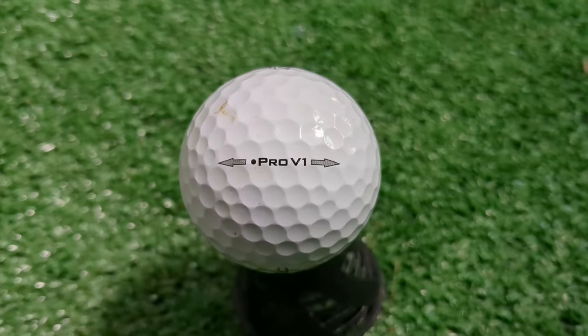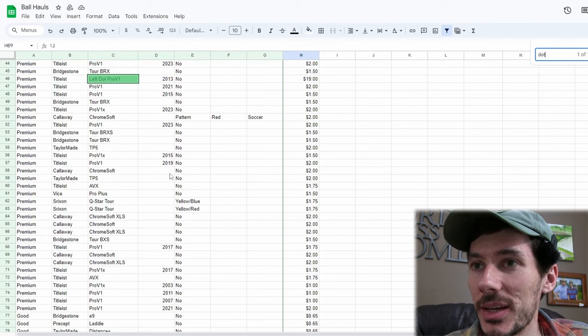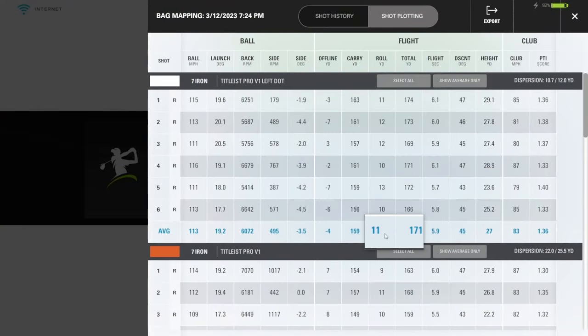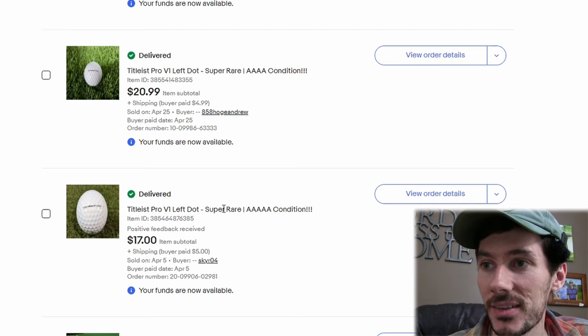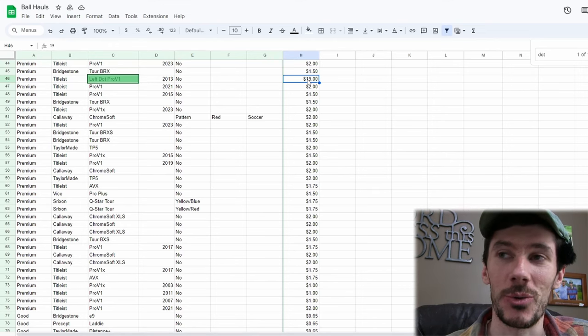We found a Pro V1 left dot out there today. Let's go ahead and find that guy. We got the Pro V1 left dot in there and that has a value of $19. I can actually show you guys where I got that number from because I've actually sold some of these golf balls. We did a video a while back showing the differences between the Pro V1 left dot and some of the other Pro V1 models. I actually had some of these in my collection and then I sold them after I was done testing. So we sold them for $21 plus $5 shipping — this one sold for $26, and this one was a little more scuffed, it sold for $22. So I have actual sales of $26 and $22 of this Pro V1 left dot. I think it's fair to put the pricing at $19 here for our inclusion in the chart.